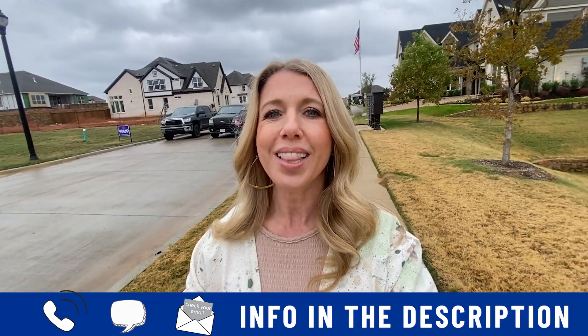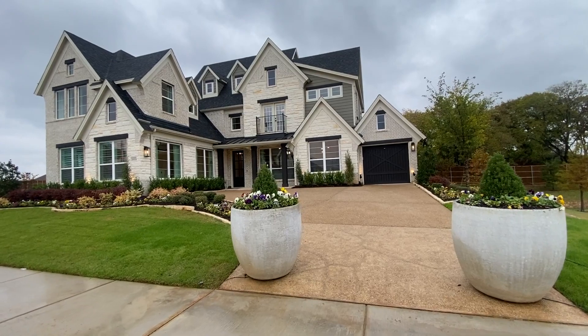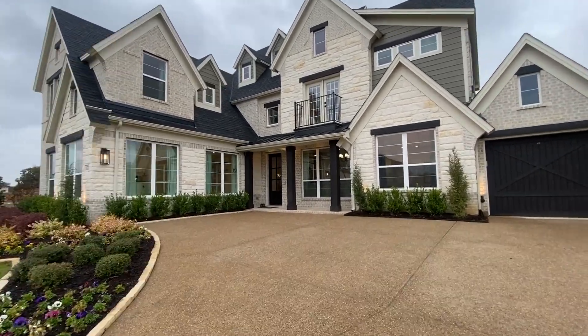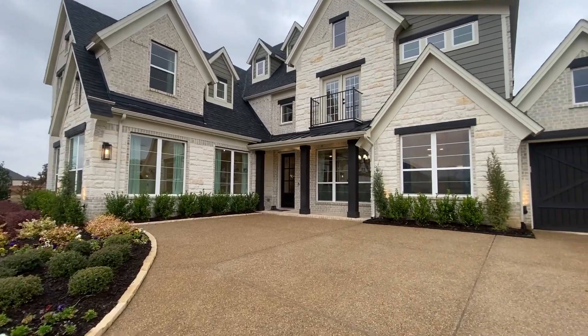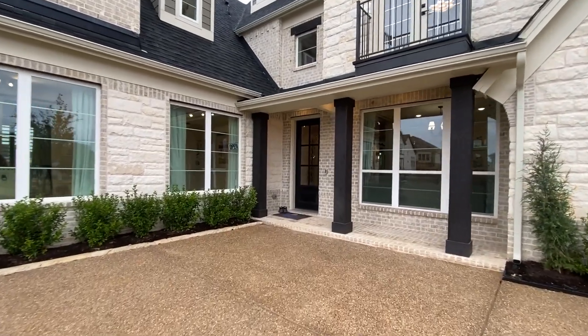If that's you, you can give us a call or shoot us a text — all the info is in the description below. Let's take a look at this beautiful model home here in Corinth, Texas. I've flipped my camera around because I know you'd rather see this house than me. It is a little rainy outside today — mid-November, we're going to hit maybe 50 degrees with some sprinkles. Just a little update on what the weather's doing right now in North Texas — yes, we do get rain. Here is this absolutely beautiful home. I love the driveway and how grand this home is. Let's go through the front door and take a look.